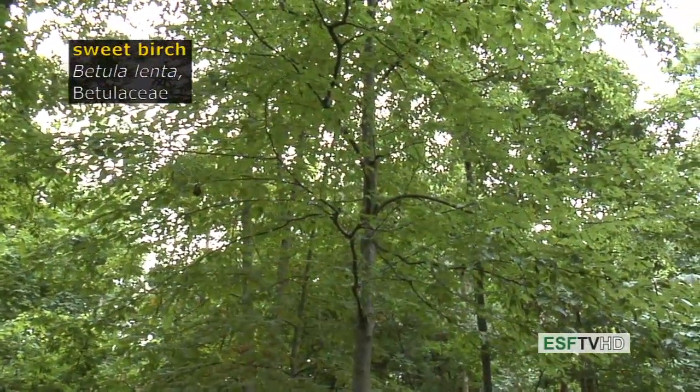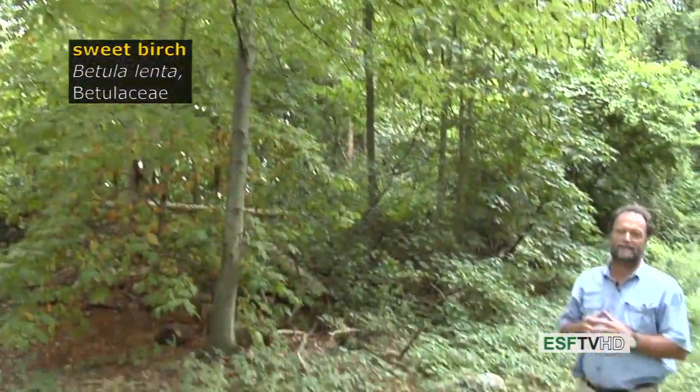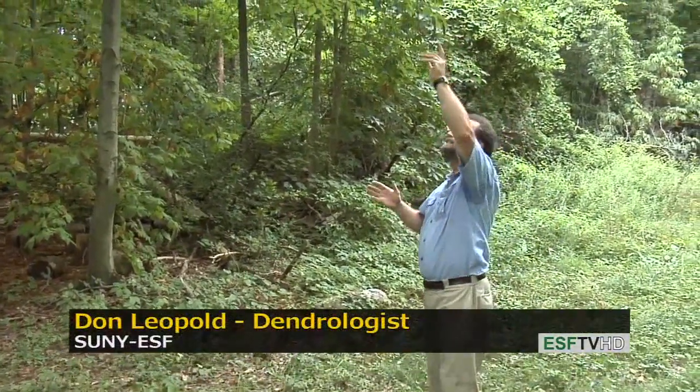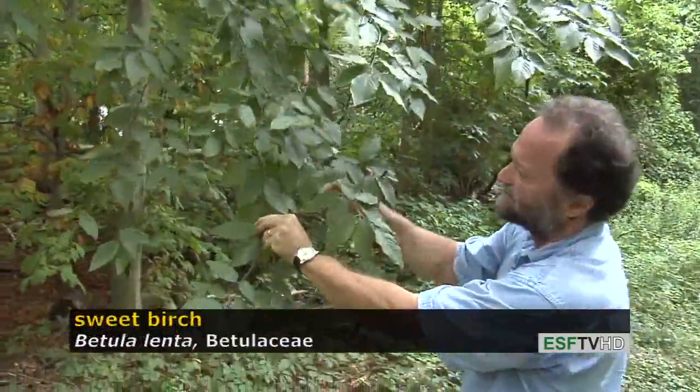A common birch in the central and southern Appalachians at moderate to low elevation, Sweet birch, Betula lenta in the Betulaceae, has a lot of features that are similar to yellow birch, except the bark is very dark in comparison, which I'll show you in just a minute.